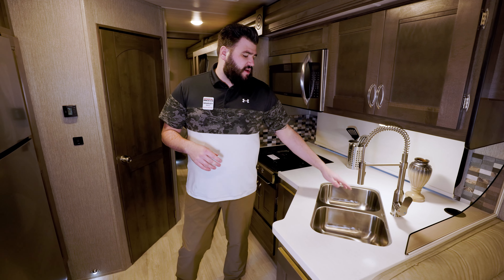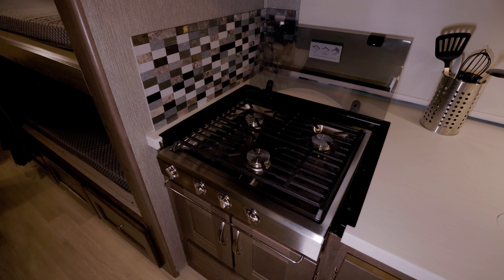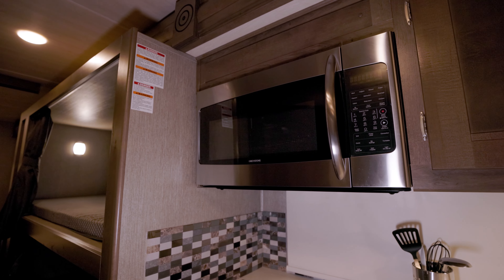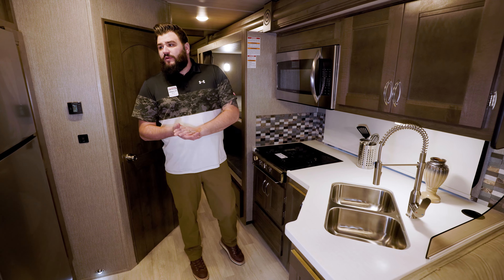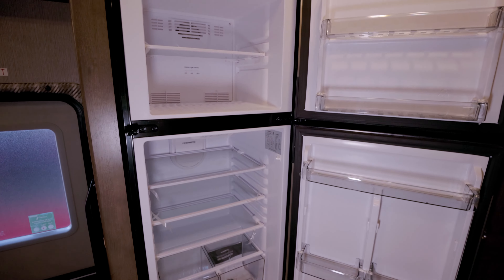Step into the kitchen, we have a stainless steel double bowl sink. We've got a three burner range with a glass cover. Above it we have our convection microwave. Then moving over to the other side, we have a really nice size fridge and freezer.